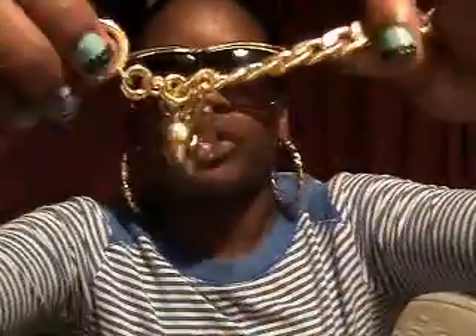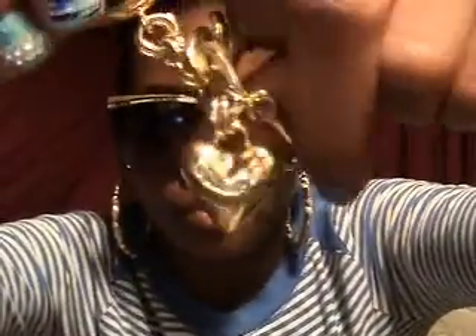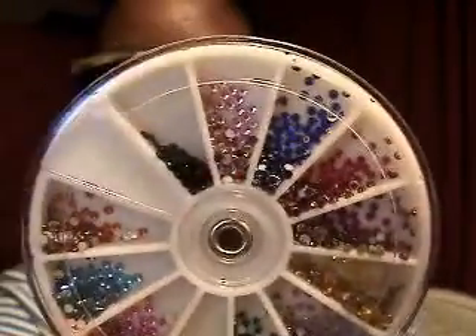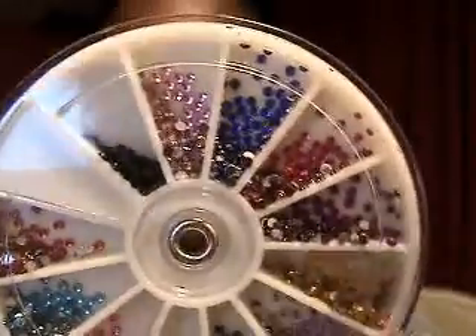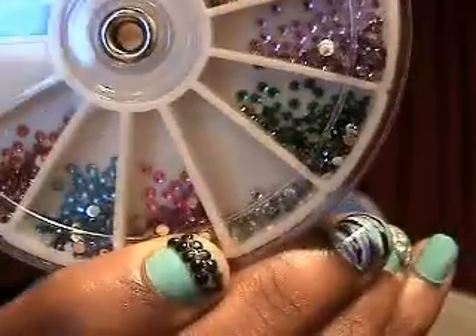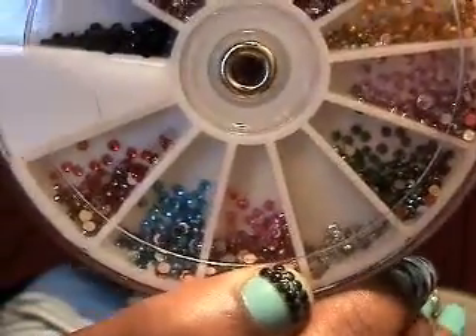Then I have the Juicy Couture bracelet. And I also got another rhinestone wheel — I got black, pink, blue, red, a darker pink, yellowish-orange, purple, green, clear ones, and more pink and red. I like the black ones — I've never seen that before, but I like the black ones in there.